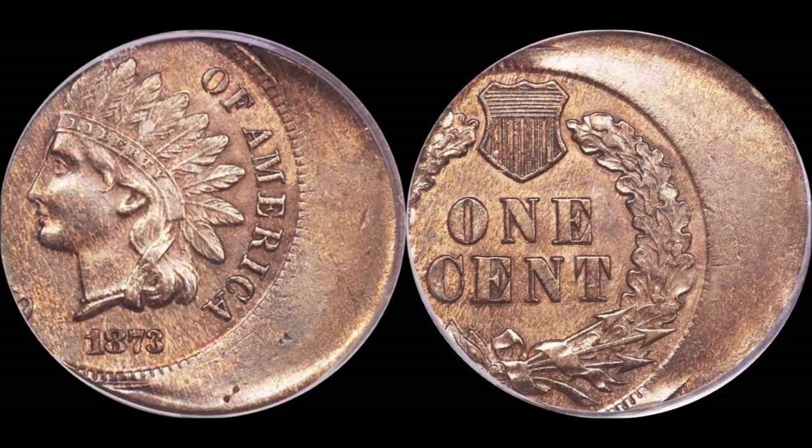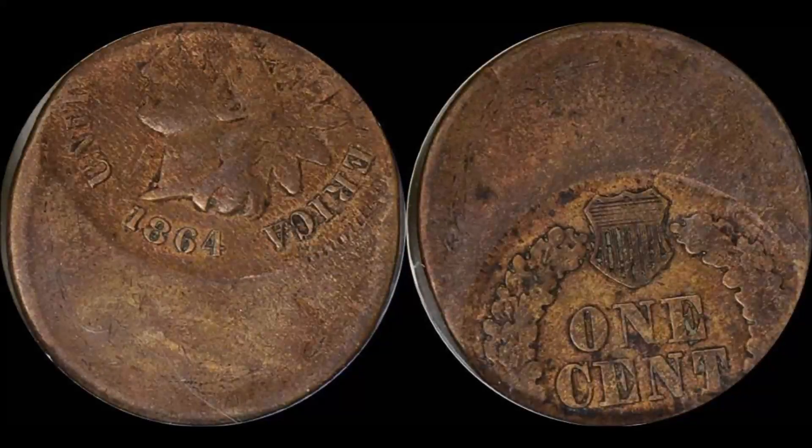You could certainly get a problem coin — one with a scratch across it, or with some sort of environmental damage, like a dug coin or one with corrosion — for probably a hundred bucks. But yeah, these coins are highly prized and very much sought after today. So you're going to be going up against many other buyers if this is in an auction setting.